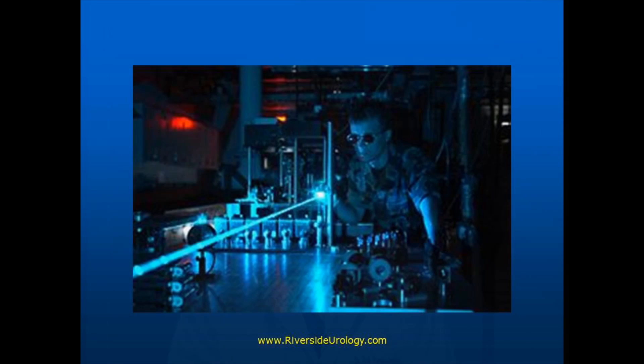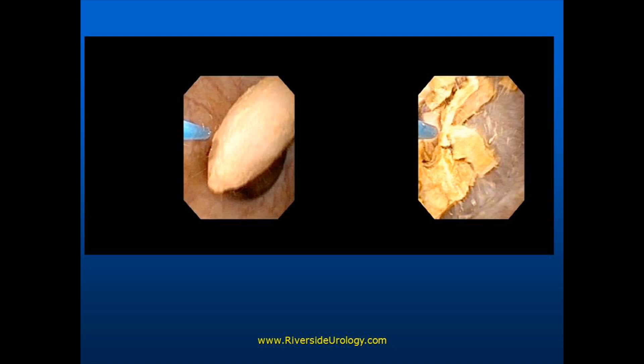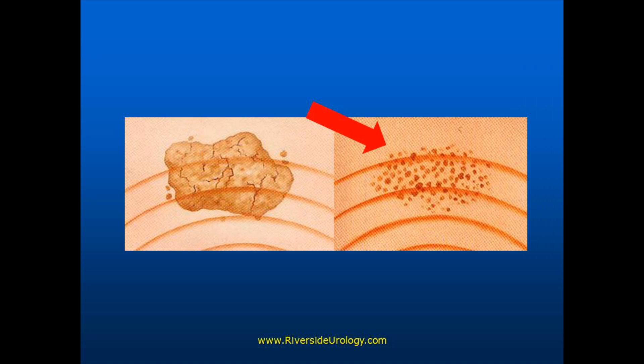Then we use the space-age technology we're talking about, which of course is the laser. There's the laser on the stone. With the laser energy, we turn it into very small fragments. That's how we remove this stone, which looks like a boulder in a straw, from the ureter.